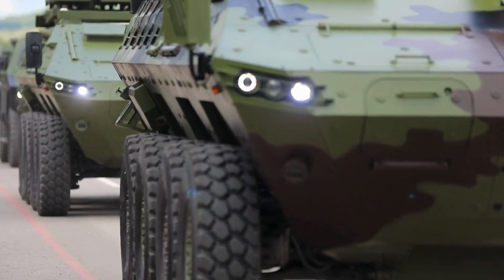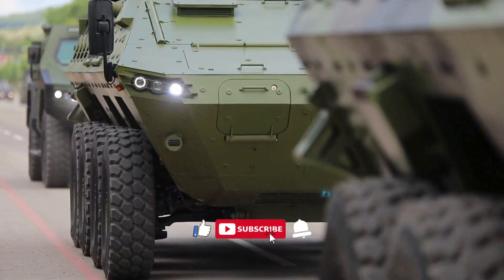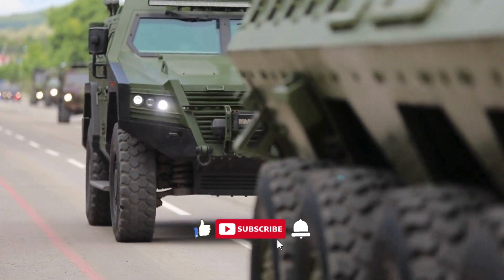Before we dive in, if you're new here make sure to subscribe and hit the notification bell so you don't miss out on our latest videos.